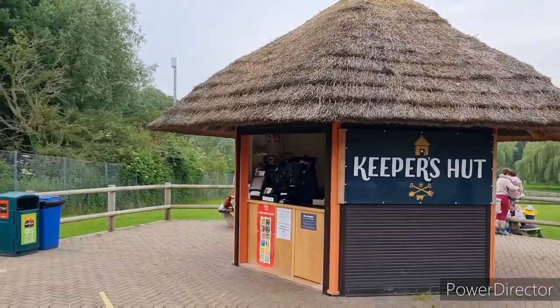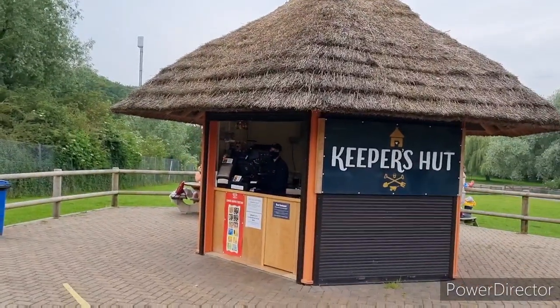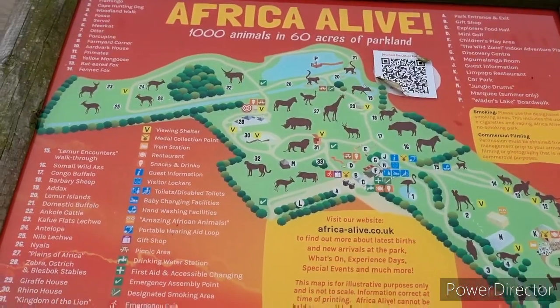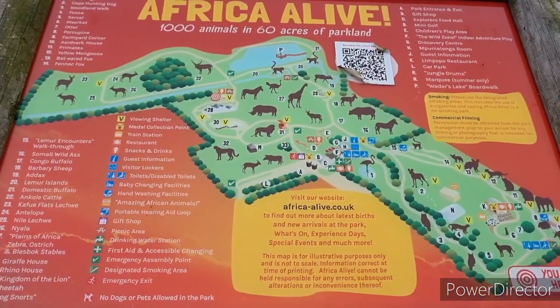Here's one of the eateries — a little takeaway at the keeper's hut. You can get sandwiches, ice creams and chocolate. Here's a shot of one of the maps — you can scan it on a barcode, but it's quite easy to find your way around really.